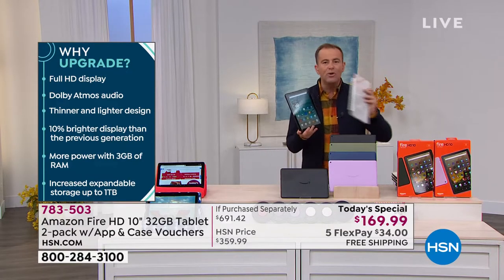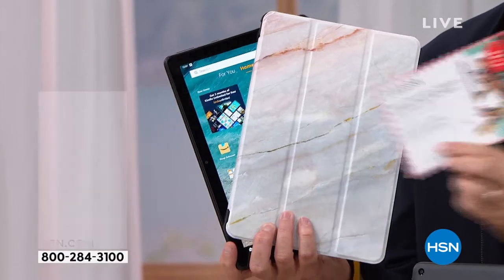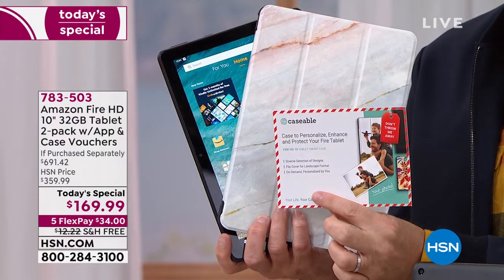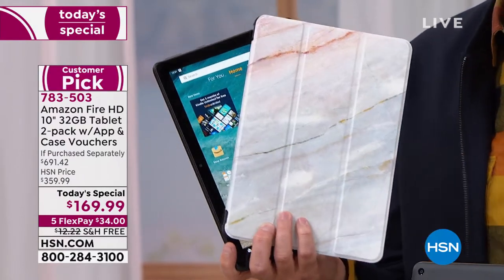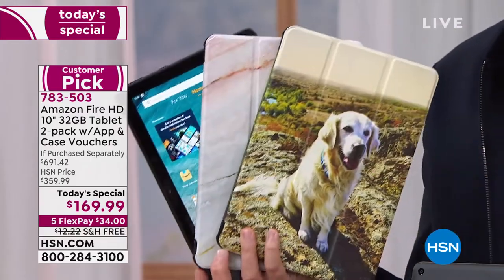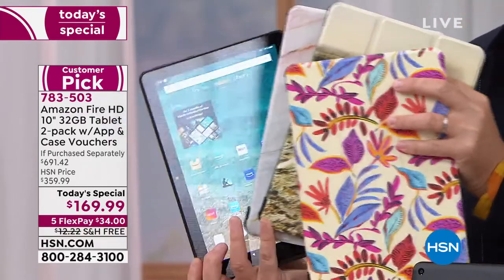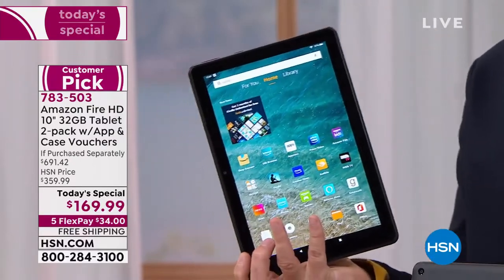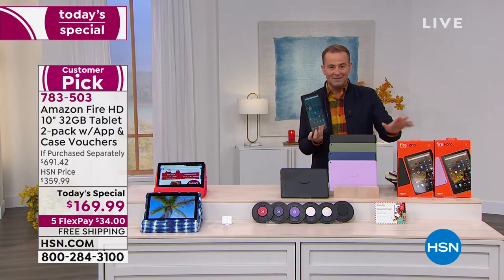We're going to include two cases — a caseable voucher for each tablet that you buy. You go online, you can design your own or choose one that's already done for you. It might be the pets, it might be some nice artwork, whatever you want. Two cases, several great apps, software and services, two tablets, brand new sealed in the box.